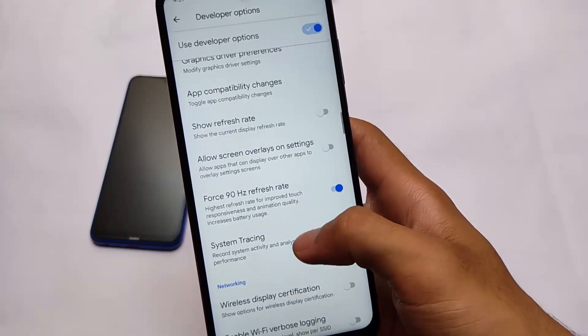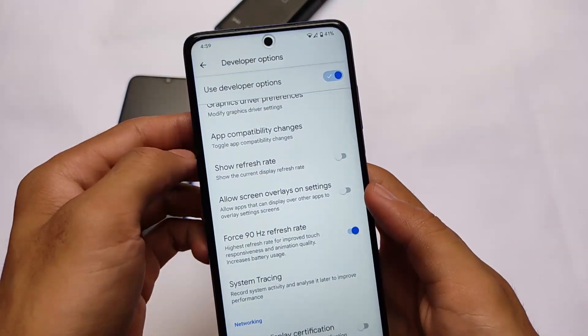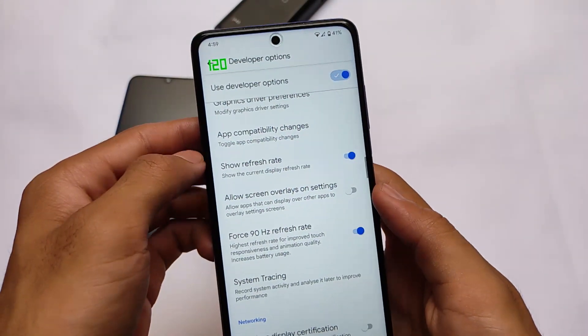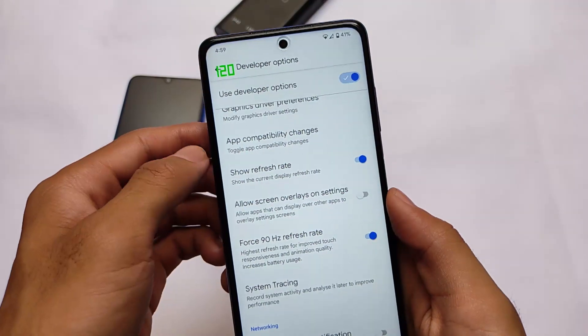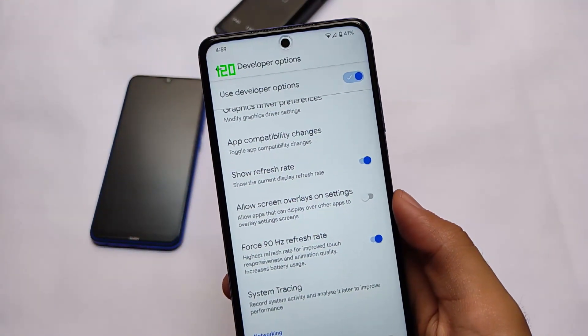One more setting worth knowing: in Developer Options, you can enable 'Force 90Hz refresh rate.' When you enable this, you'll be able to use the 120Hz refresh rate on your device.